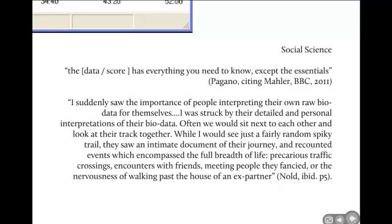But perhaps without a social science interpretation of that response, we're not getting a great deal. As Pagano, citing the composer Mahler, outlines: the data — that biophysical score, that register, that kinks on the graph — has everything you need to know, except the essentials. It's only when that scientific knowledge is interpreted through a social science understanding that we get some understanding of what that means for the individual.